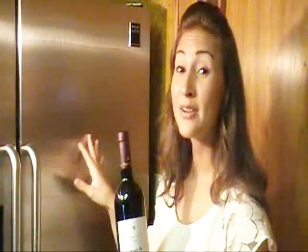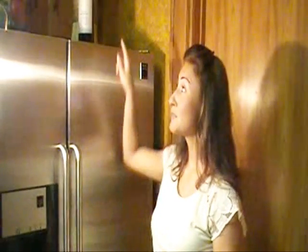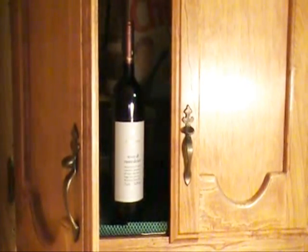Here we are in front of a household refrigerator. Most people store their wine on top of the refrigerator. The reason this is a bad idea is because it keeps the wine close to the light on the ceiling, and the light can affect the quality of the wine.